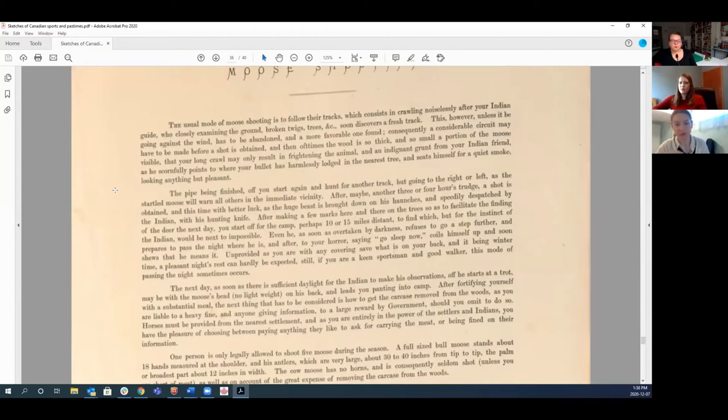On moose hunting, Lawrence describes tracking deer 10 to 15 miles from camp. He writes: "After making a few marks here and there on the trees so as to facilitate the finding of the deer the next day, you start off for camp, perhaps 10 or 15 miles distant, to find which but for the instinct of the Indian would be next to impossible." He's recognizing that due to knowledge passed down through lived experience, his indigenous companion could find a camp in the wilderness that Lawrence himself never could — showing genuine respect for their knowledge.